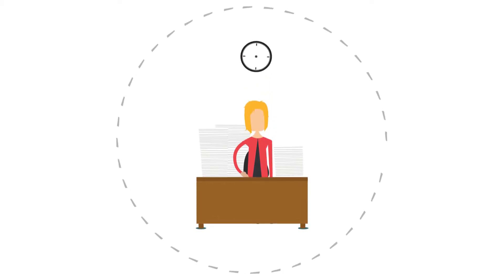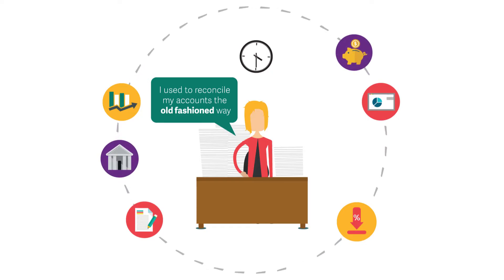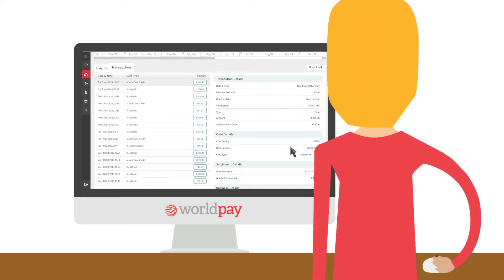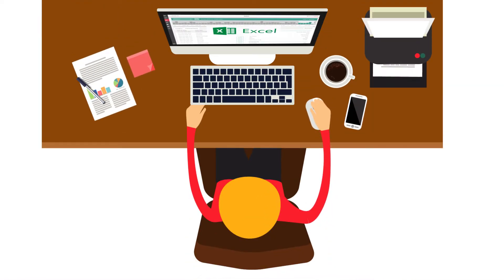Meet Lorraine from The Jolly Carter Pub. For Lorraine, reconciliation was a nuisance and very time-consuming. She used to waste time trying to match her bank statement account to credits, till receipts, and card terminal. Lorraine used to reconcile daily, but she's changed to doing this weekly because she can download her relevant transactions as a single point of reference, making life easier.